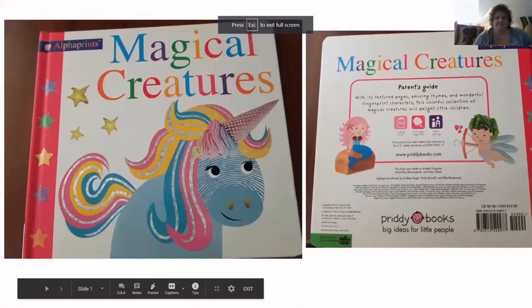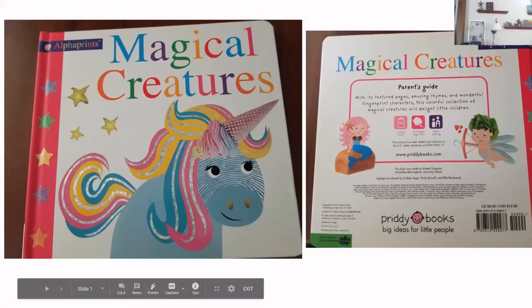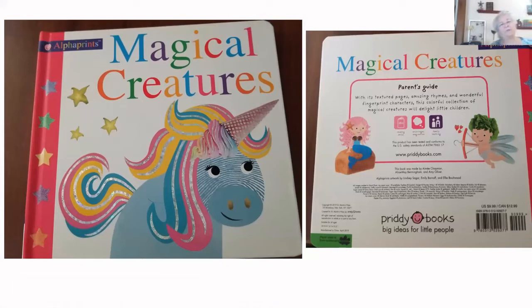As we get going today, we're going to start with a fun book from the land of make-believe, and Miss Annette is going to read us a book about magical creatures. This is the book called Magical Creatures — it's an alpha print book, meaning can you see the face on the unicorn? It's made out of a thumbprint, and then they drew a picture around it. The book is made by Amy Chapman, and the artwork is done by Lindsay Sager, Emily Bonhoff, and Ellie Bultwood — big ideas for little people.